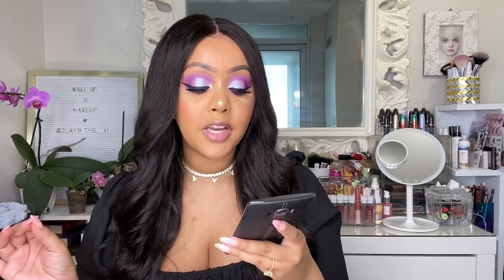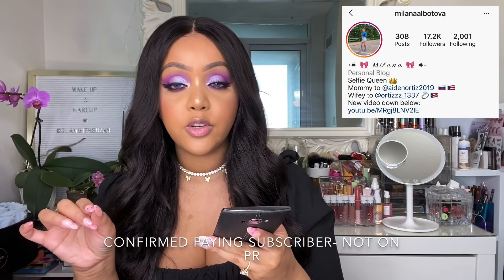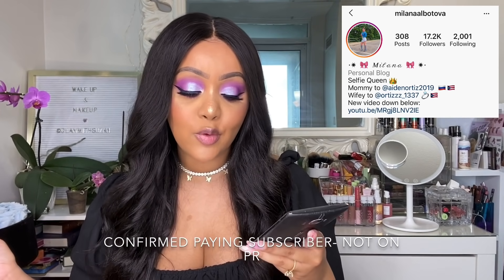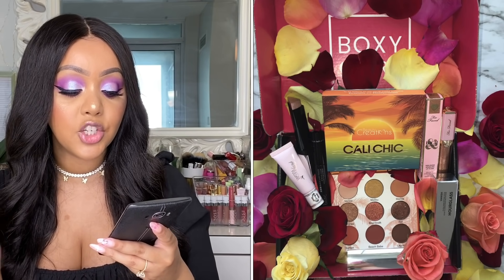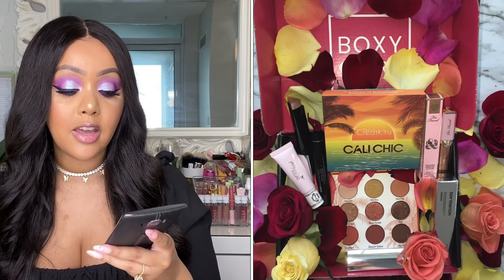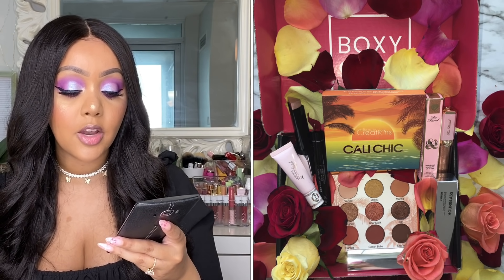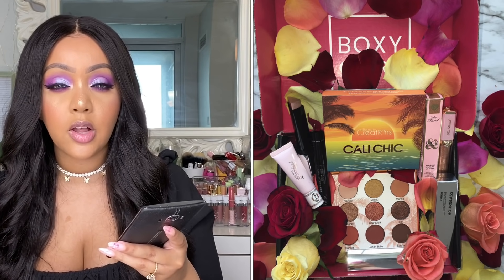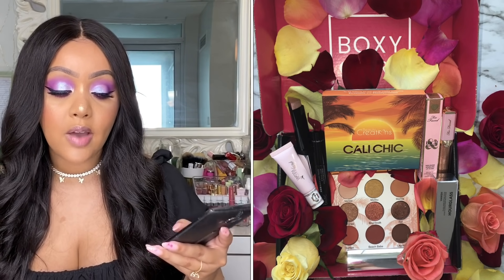The last base box variation was submitted by Milana — I'll put her Instagram on screen. Keep in mind the base box has five items. She received: the Beauty Creations Cali Chic palette, the Hourglass Vanish shimmer stick, the Pretty Vulgar primer, the Blink Cosmetics mascara, and the Too Faced Dazzle lip gloss — which we saw before in Luxe earlier in the year. Those were the five items in her $25 subscription.